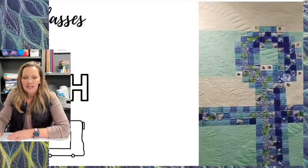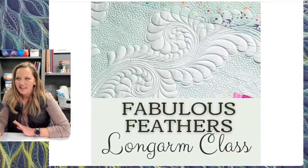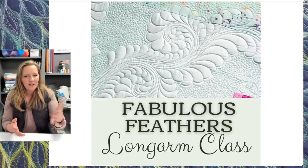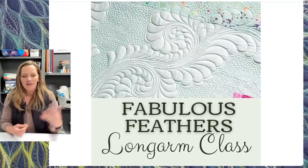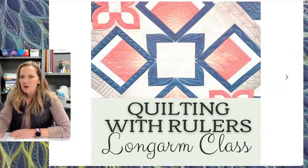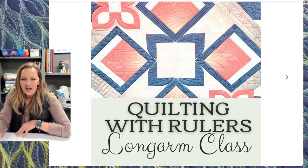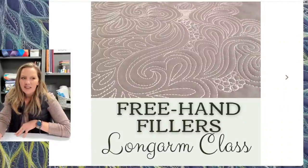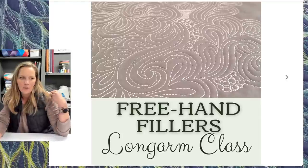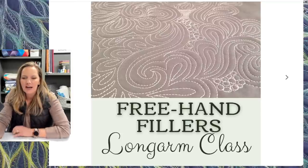The listings are in the link in the description box below. One of the fun things about teaching hands-on classes is I get to pick what I want to talk about. The first class is going to be feathers — we know that's my favorite. I'll be doing a whole day hands-on class on feathers. The second class will be quilting with rulers on a longarm. The third class covers my favorite freehand fillers, with designs that work in both smaller and larger areas, giving students a nice toolbox of designs.